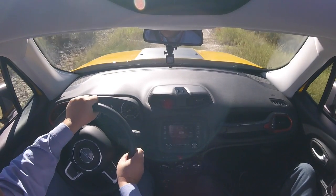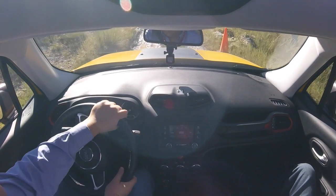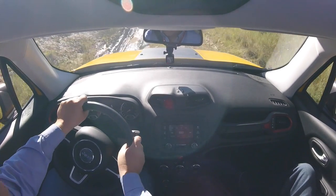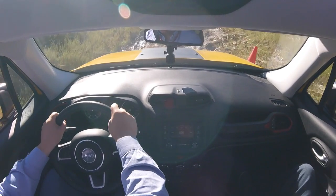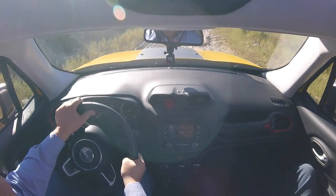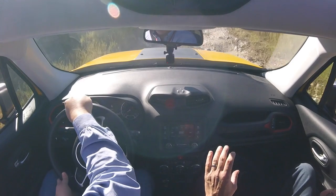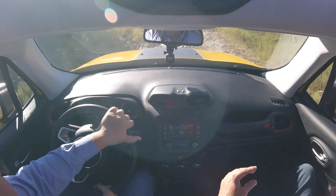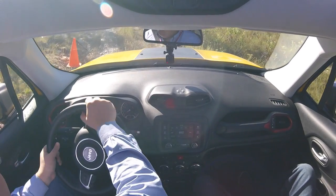And ground clearance on this — 8.7 inches of ground clearance. So 30.5-degree approach angle. This has a unique front fascia from the Sport, Latitude, and Limited — much more aggressive, almost 10 full degrees better.